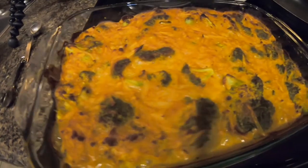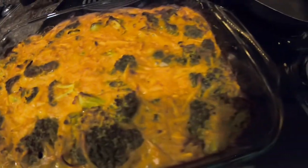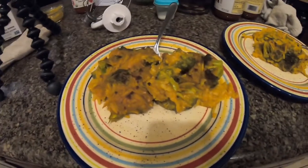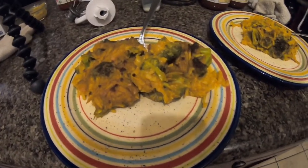Look at that bubble-y cheesy potato broccoli goodness! It doesn't look great on the plate, but I'm sure it tastes delicious because I already know the cheese sauce tastes delicious. We also got the cookie dough done and in the fridge. It's late — not that late, but it's definitely too late for dinner. Taste test — yes! This is definitely something I could have often. This is so good.